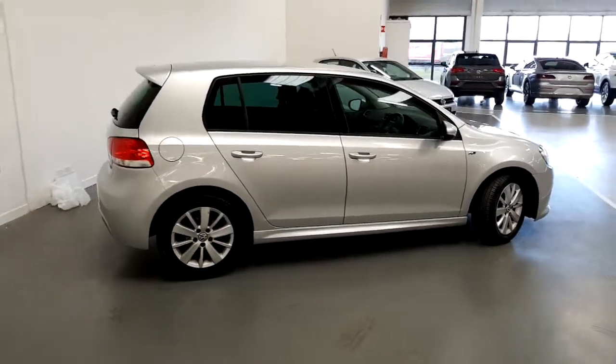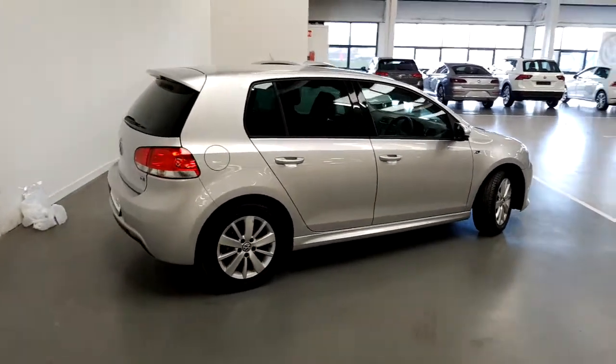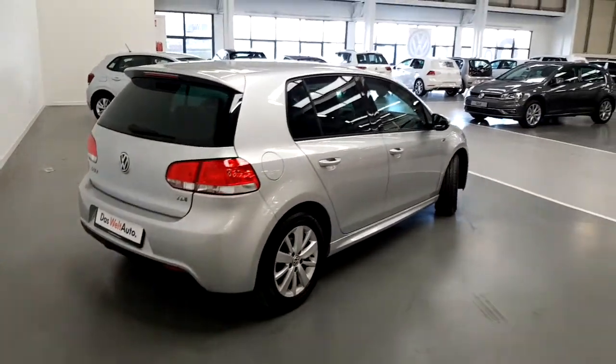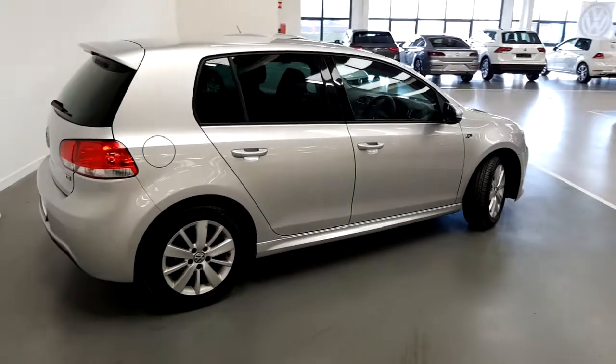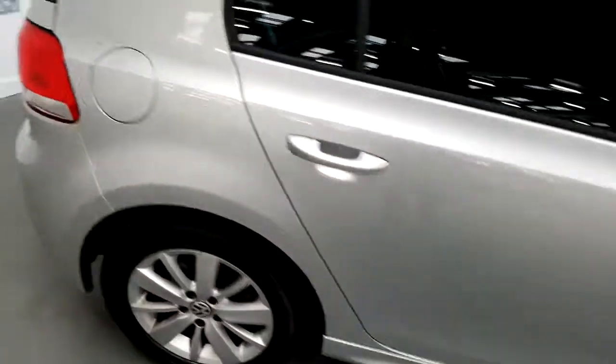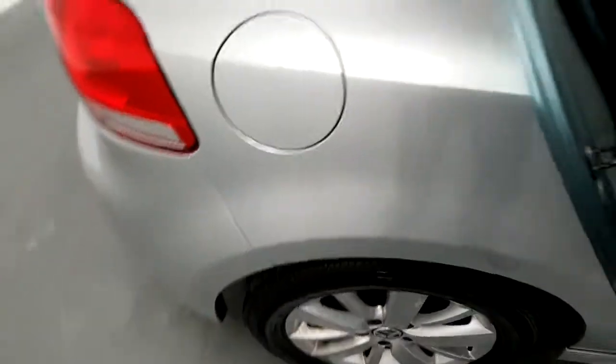As you can see, the R-line has 16 inch alloys, rear privacy glass, rear spoiler, and R-line bumpers and side skirts. The car currently has 120,000 kilometers and has six main dealer Volkswagen services done on the car.